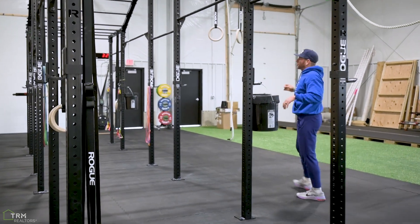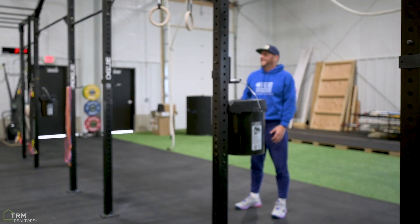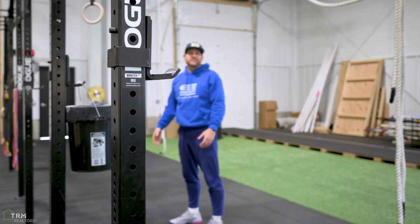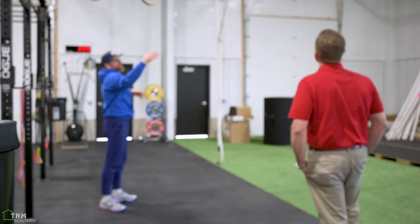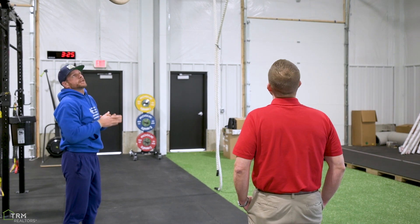The rig can have six people working out at one time. We do a lot of kids and teens classes as well as adults. The teens class is great because you can partner them up and have a nice class of twelve kids going at once. We also have climbing ropes right here — floor to ceiling, a twenty-foot climb — that'll challenge anybody.